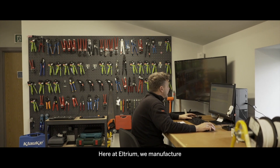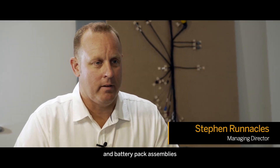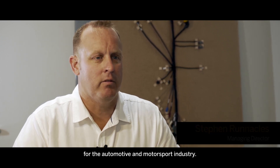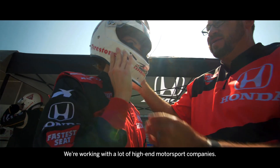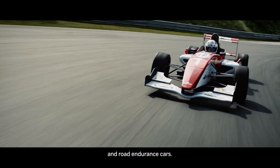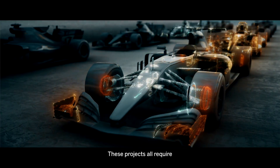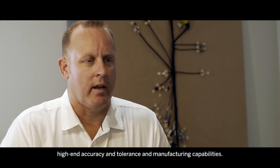Here at Eltrium we manufacture high-performance electrical harnesses and battery pack assemblies for the automotive and motorsport industry. We're working with a lot of high-end motorsport companies, including Formula One, World Rally Cars and World Endurance Cars. These projects all require high-end accuracy and tolerance in manufacturing capabilities.